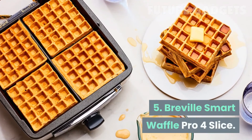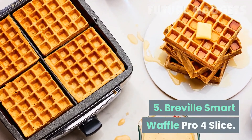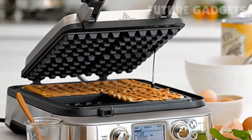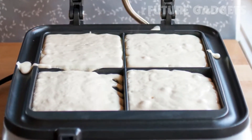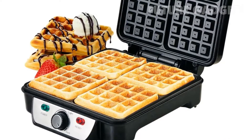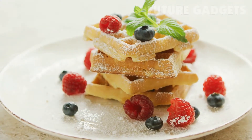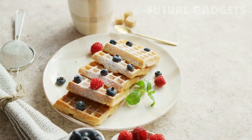Number 5: Breville Smart Waffle Pro 4 Slice. Waffles are delicious but can be difficult to make. Getting the cooking time right is tricky, but the Breville Smart Waffle makes adjustments automatically based on moisture content and what's been added in. Plus it has settings to make classic, Belgian, chocolate, and buttermilk waffles.